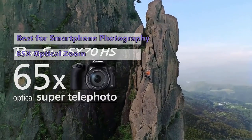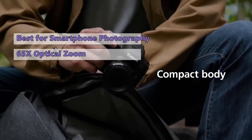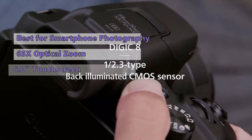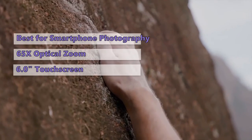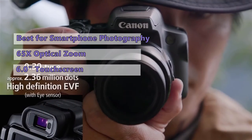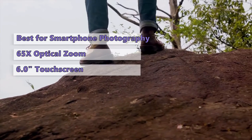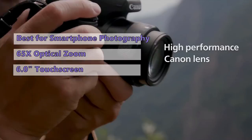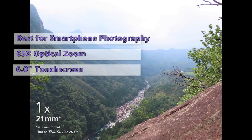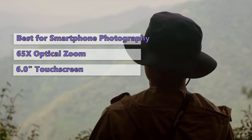First on our list is the PowerShot SX70 from Canon. The Canon PowerShot SX70 HS is a bridge camera built for the modern era. While it may not be as flashy as some of the newer cameras on the market, it still offers superb image quality and a versatile 65x optical zoom range. It has the same physical body style as an SLR, with a larger 6.0-inch OLED touchscreen and a physical shutter button, but with a smaller and more portable body. Its compact body is weather-sealed for dust and splash protection.